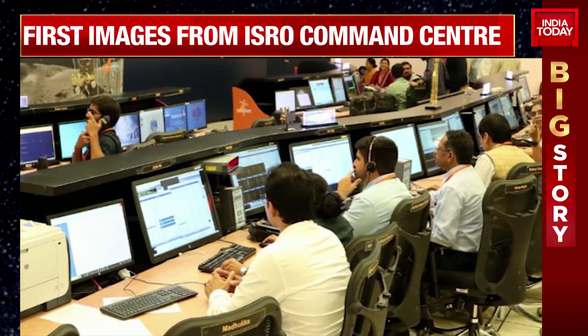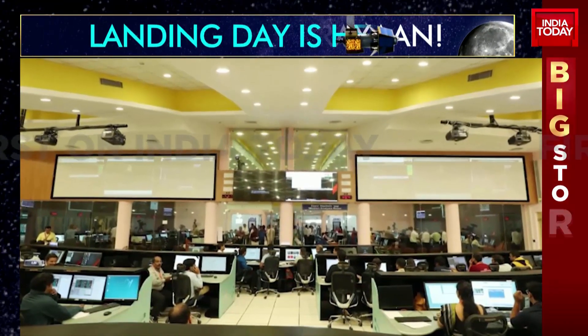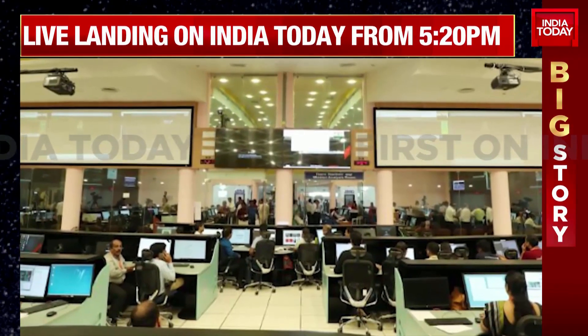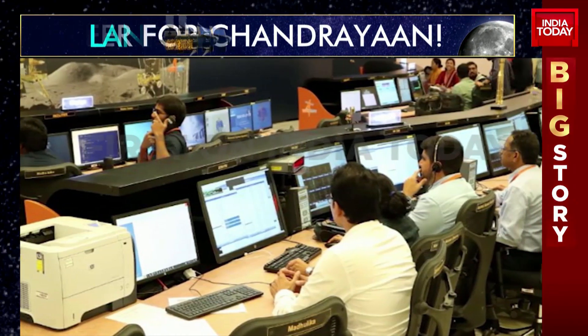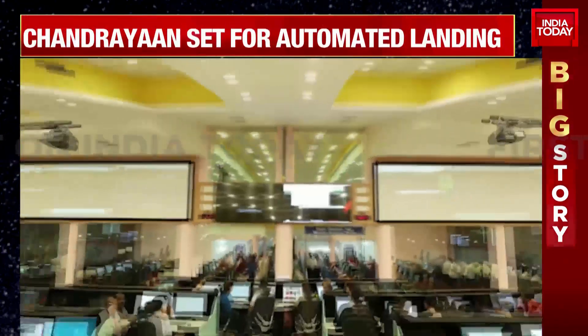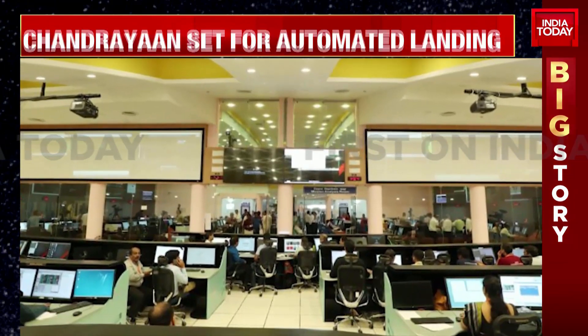We've told you about the 15 minutes of terror - that 15 minutes of terror is going to be completely automated, which is what ALS really stands for: an automatic landing sequence. It comes down to the design, the tech that was used while designing Chandrayaan 3. If all of that was successful, especially having learnt lessons from Chandrayaan 2, it means we're set for a successful landing onto the south pole of the Moon.